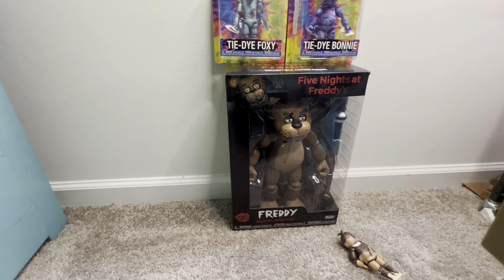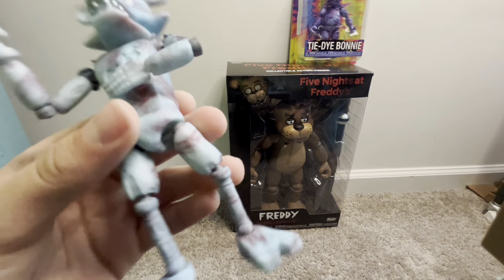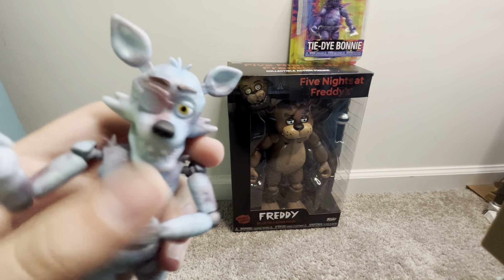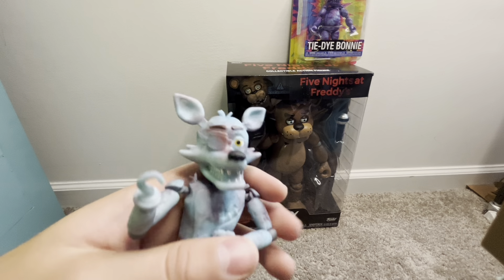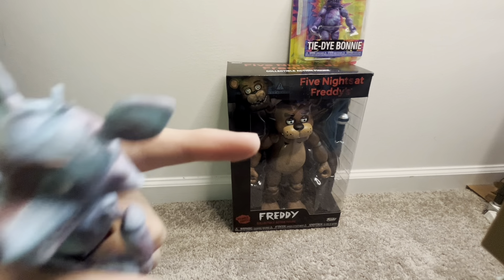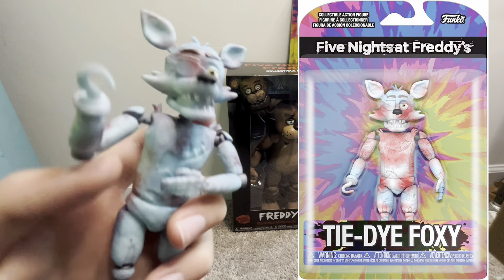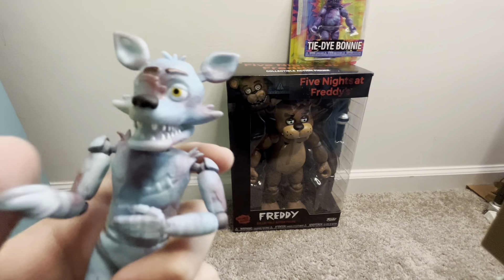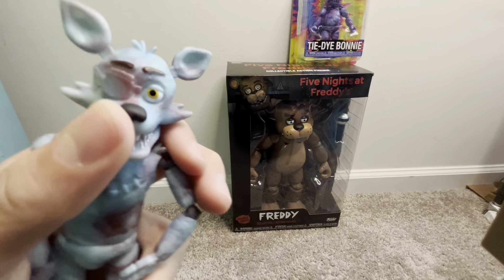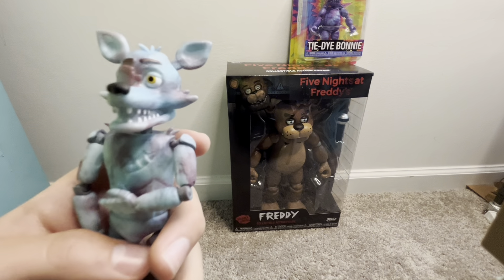Let's go with Tie-Dye Foxy. Here's Tie-Dye Foxy - that sure is Tie-Dye Foxy. He probably had the worst downgrade in history from the product image. This is what he looks like in person, and that's how he's supposed to look. Yikes. He kind of sucks, but he was five dollars so can't go wrong with the deal.